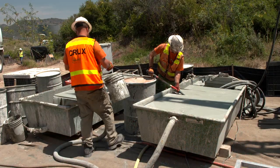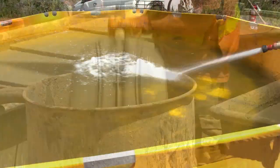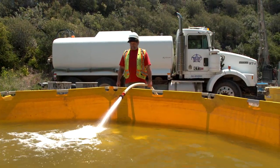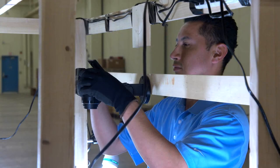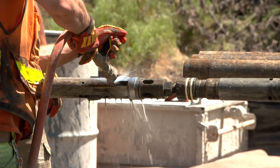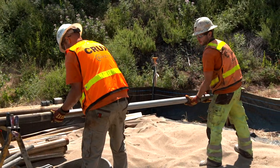A mixture of bentonite clay drilling mud and water is circulated to facilitate the coring operation. All water for the drilling and testing is potable water purchased from a local municipality and delivered to the site — no forest water is being used. We further evaluate and photo-document the rock cores in their least disturbed state as possible.